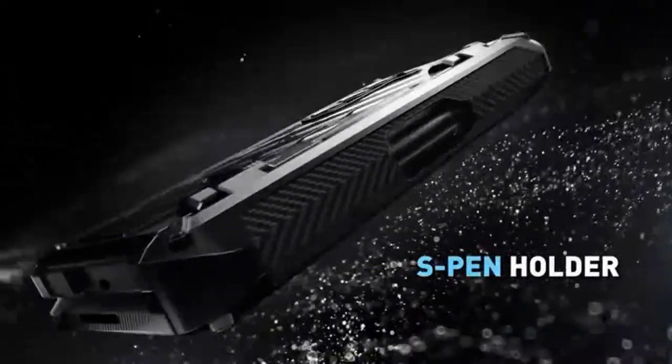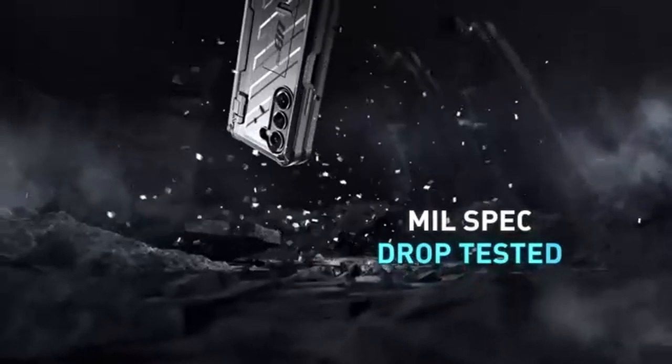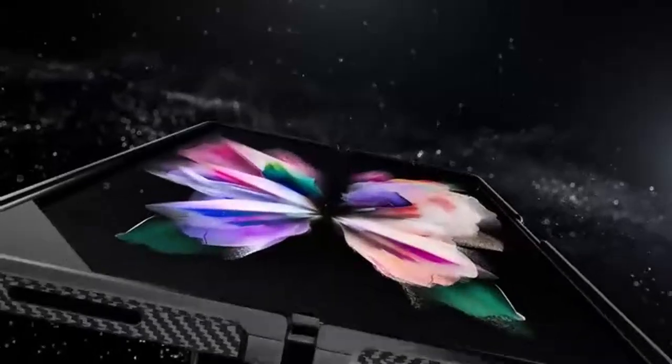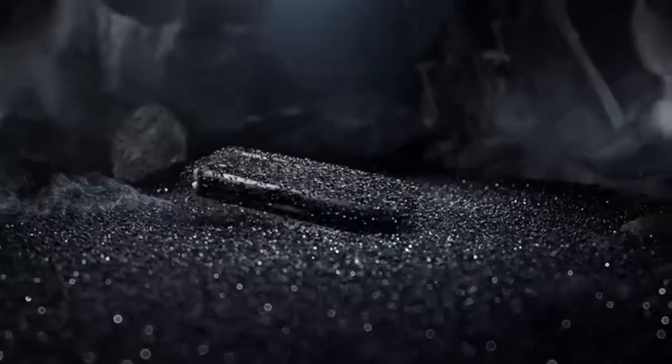The Supcase Unicorn Beetle Pro features multi-layered TPU and polycarbonate materials that converge to create an impregnable bastion. With the promise of ultimate drop protection, your precious device finds solace within these robust walls, free to explore the realms of digital possibility without fear or inhibition.